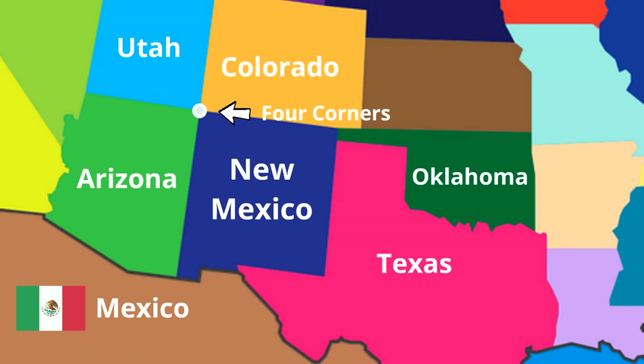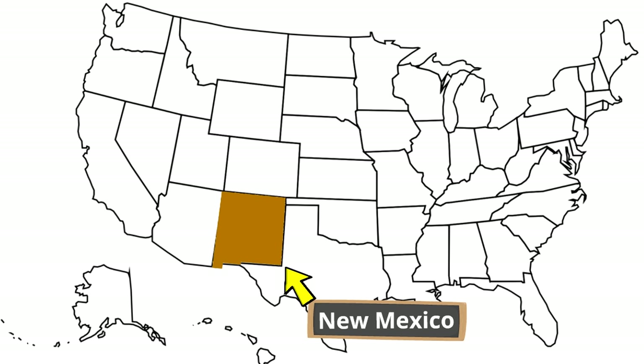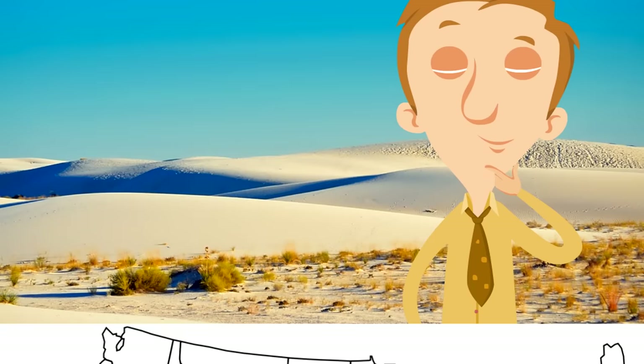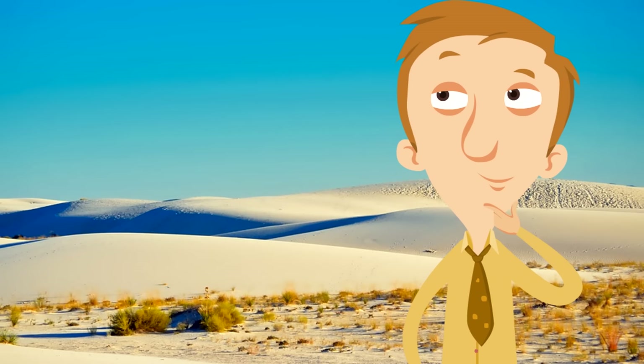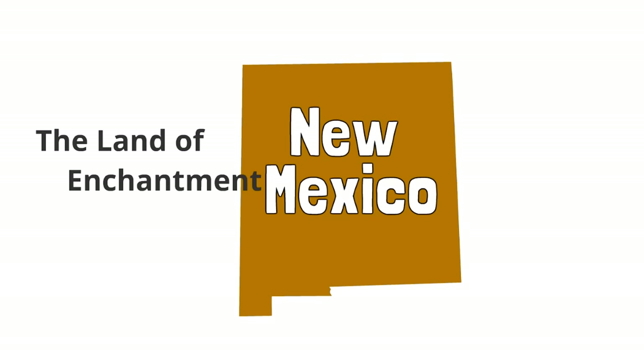It's a place you can actually visit and step there and say, 'Hey, I'm almost in four states at the same time.' To review, New Mexico is down here in a region of the United States called the Southwest. Now we are going to look at two nicknames of the state of New Mexico to learn even more.